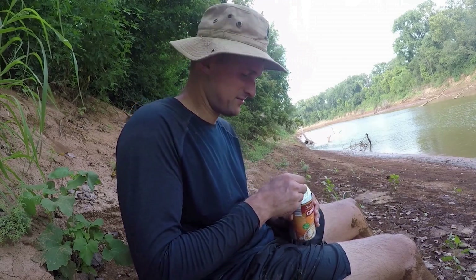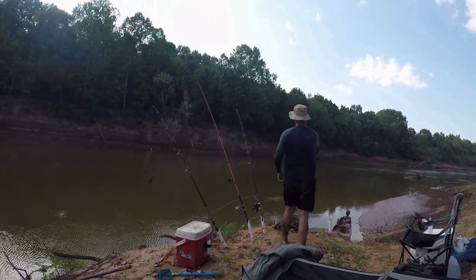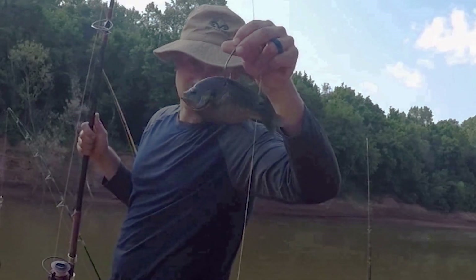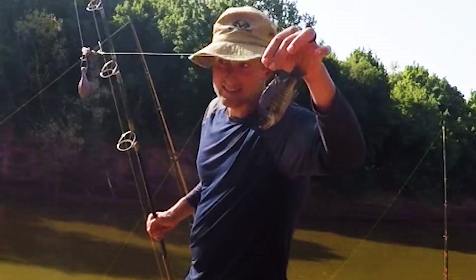First bait — a pretty nice-sized bluegill, a big bull bluegill right there, and a small green sunfish. Last bait going out left — a nice-sized bluegill.